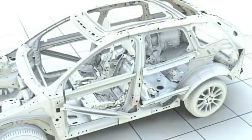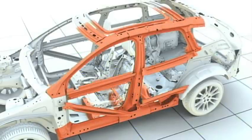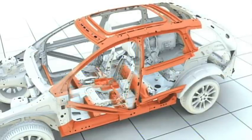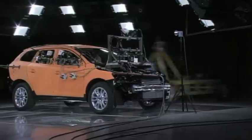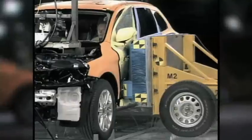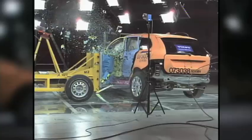The safety cage around the passengers is designed as a network of steel profiles, each of them with a specific role during the deformation process. The different properties have been achieved by using different grades of steel. In a side impact, the entire side structure and the transverse members in the roof and floor interact to keep the passenger space as intact as possible, in order to reduce the risk of injury to the occupants.